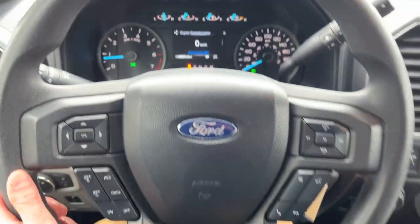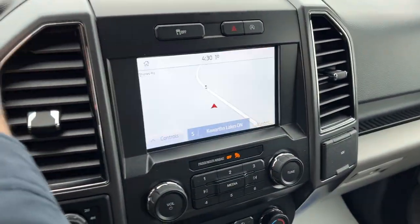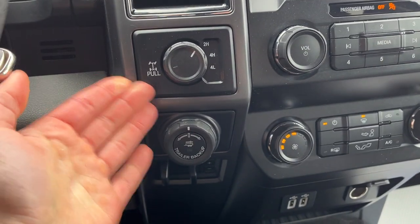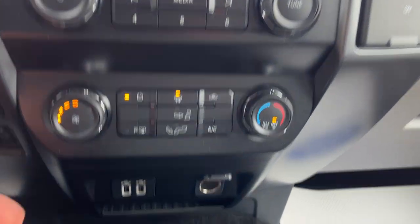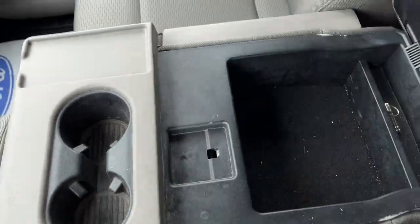Stepping in, you have a customizable four-inch display behind the steering wheel and a comfortable steering wheel with cruise control. The center screen includes navigation, a rear camera, an integrated brake controller, and four-by-four modes. The truck also has a 3.55 electric lock rear axle, air conditioning, multiple USB ports, Apple CarPlay, Android Auto, 12-volt power, and cup holders with storage.